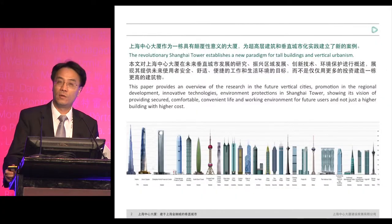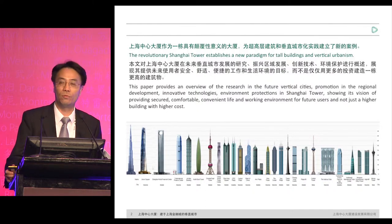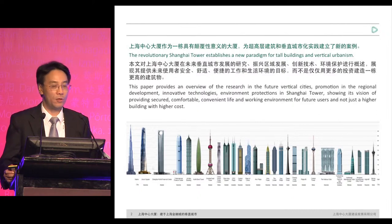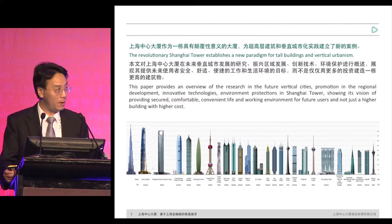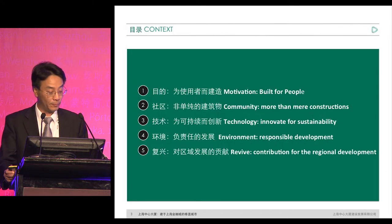I would like to share with you that the Shanghai Tower, at the very beginning, didn't really want to reach a certain height. When we conducted our feasibility study, some designers or architects came up with an idea of a tower of 888 meters tall. But we didn't accept that idea, because our key consideration is that we hope Shanghai Tower can be a contribution for future urban development — to develop regional growth, environmental protection, and demonstrate innovative technology, providing a very safe, comfortable, and convenient environment for both working and life.